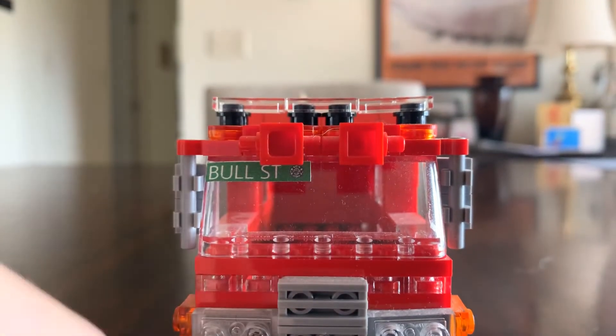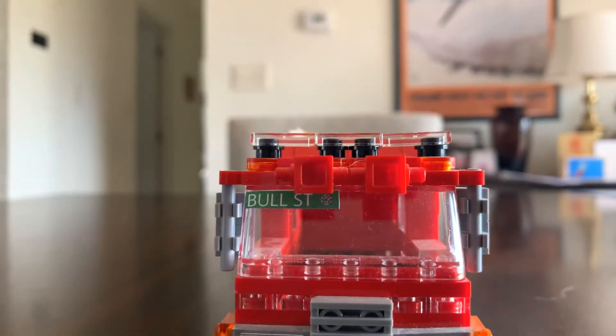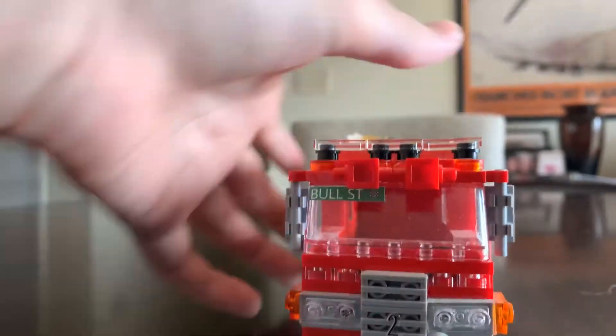Up top, we have some brow lights to add some scene lighting — they're adjustable, of course. And then we have our light bar, fully decaled with chevrons.